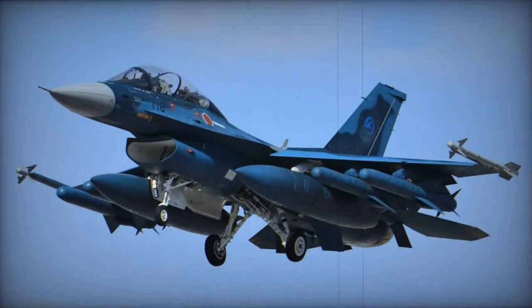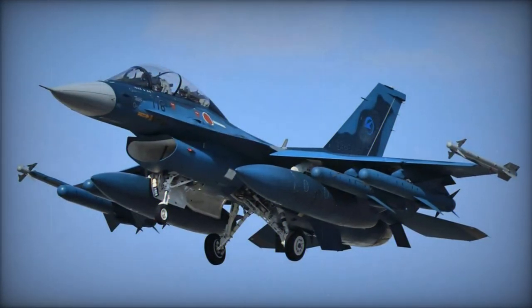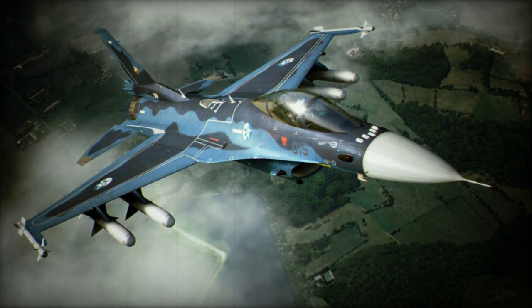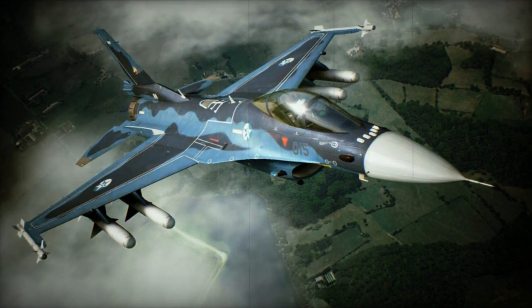Mitsubishi serves as the primary contractor responsible for airframe assembly and production of the forward fuselage section, while other significant components are manufactured by Lockheed Martin, Kawasaki, and Fuji.